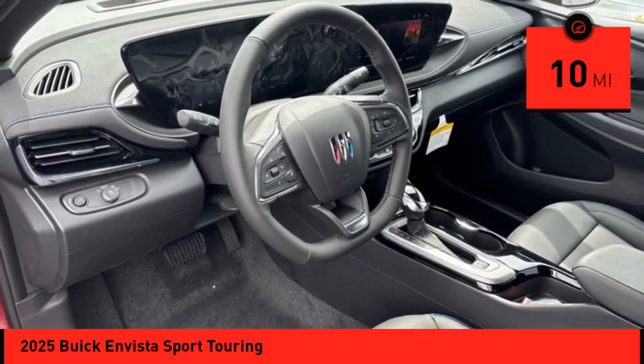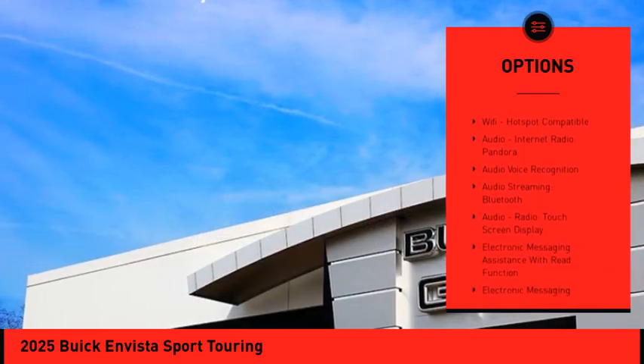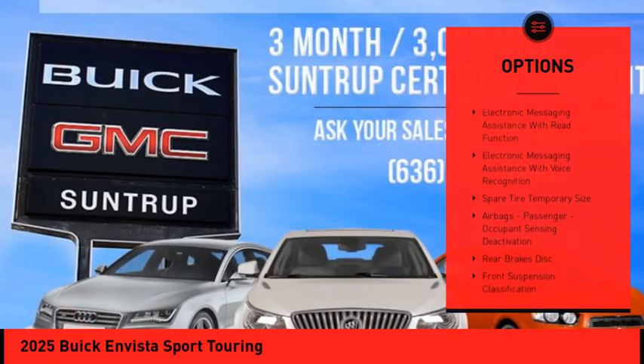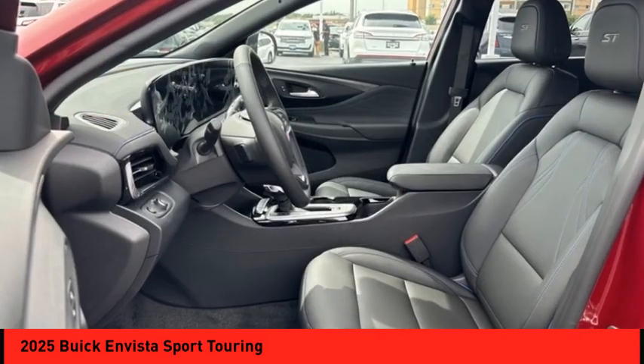Here are some of this vehicle's great options: power windows with safety reverse, emergency braking preparation, remote engine start, stability control, power brakes, braking assist, traction control, rear view camera, Wi-Fi hotspot compatible, audio, internet radio, and Pandora.